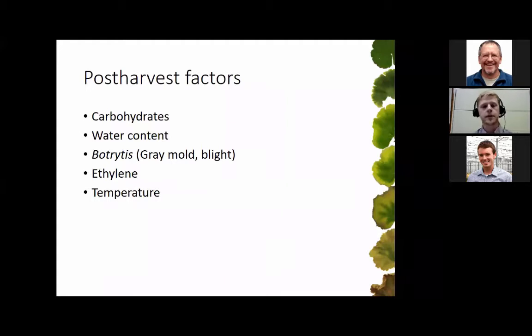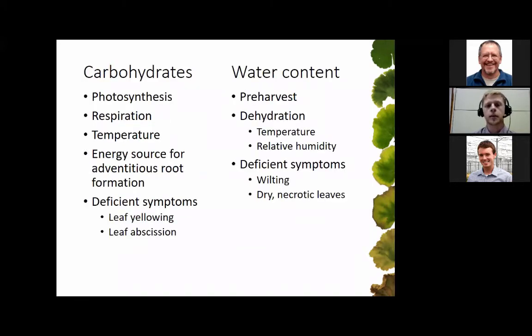We're going to look at a variety of postharvest factors: carbohydrates and water content, botrytis which causes gray mold and botrytis blight, ethylene, and temperature. Carbohydrates are produced through photosynthesis and used during respiration, which can be moderated by temperature — high temperatures mean plants use more of their energy reserves, and those are also used for adventitious roots and further growth. Deficiency symptoms include leaf yellowing and leaf abscission. Water content is really reliant on pre-harvest conditions, so make sure stock plants are well watered before harvest and liners are watered before packing, with leaf tissue completely dried before boxing. Dehydration can occur if temperatures are high or relative humidity is low, causing wilting or dry necrotic leaves.